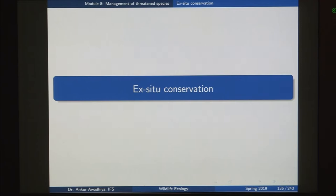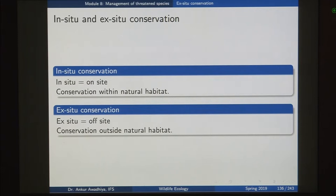Namaste. We move forward with management of threatened species and today we will have a look at ex-situ conservation. We looked in the previous lecture at the differences between in-situ and ex-situ conservation. In-situ was on-site conservation within the natural habitat such as construction of reserves, national parks or wildlife sanctuaries. And ex-situ conservation is conservation that is off-site, outside the natural environment such as zoos or aquariums.